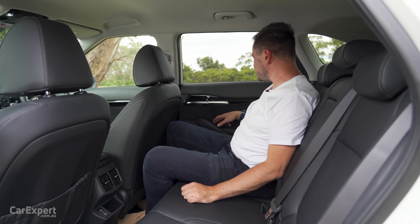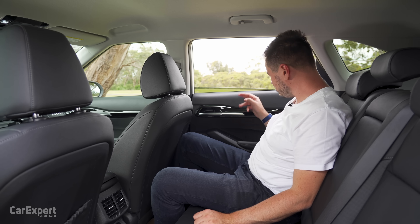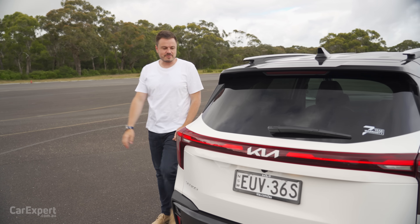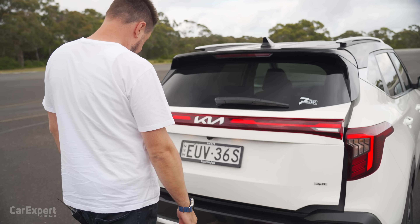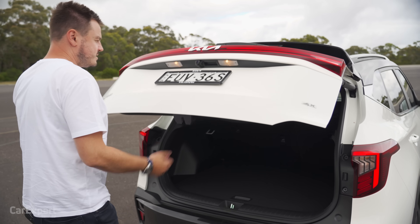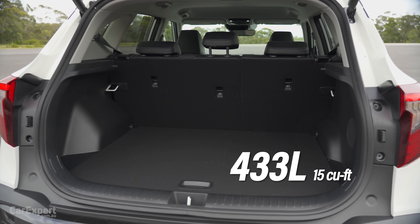The rear window is manual up and down — so close. Cargo space: small SUV, is it any good? Powered tailgate — nice. You've got a little over 400 litres of cargo space, and it's actually not a bad sort of layout.